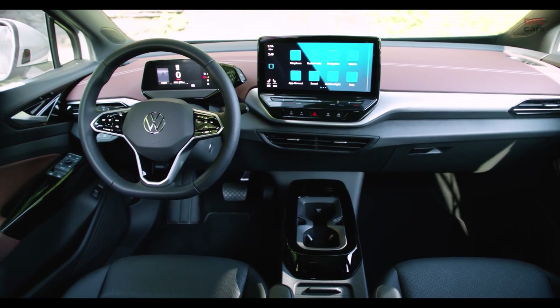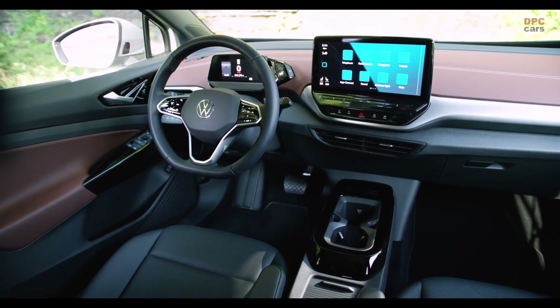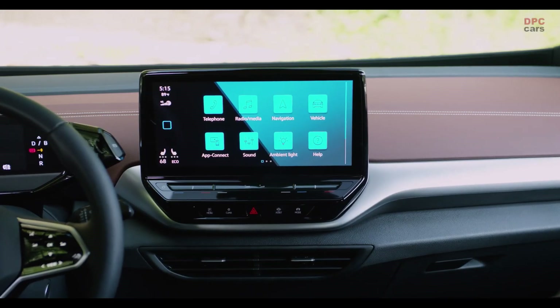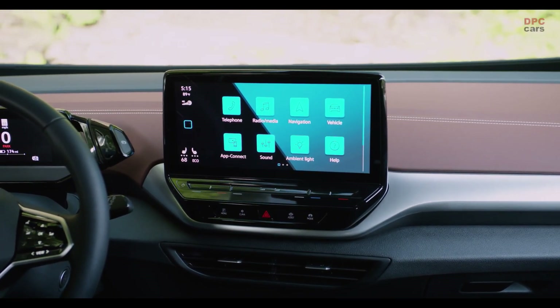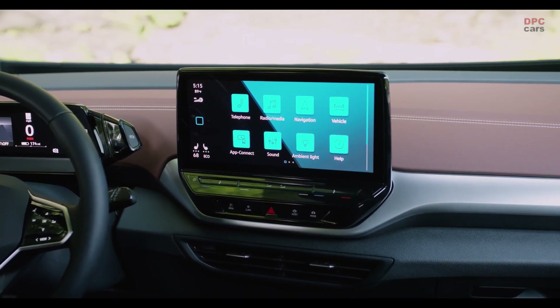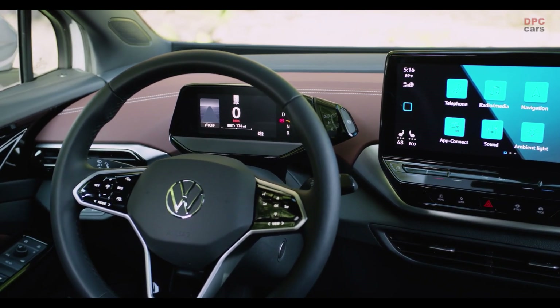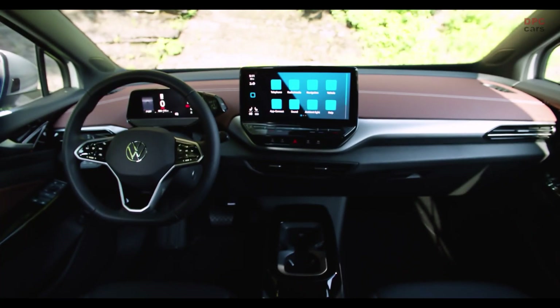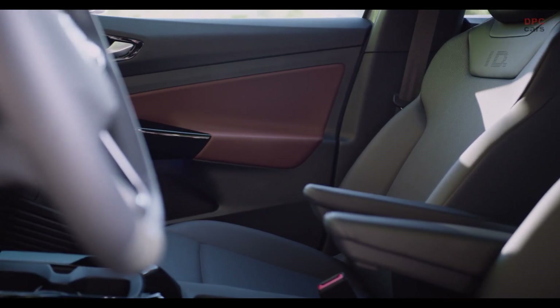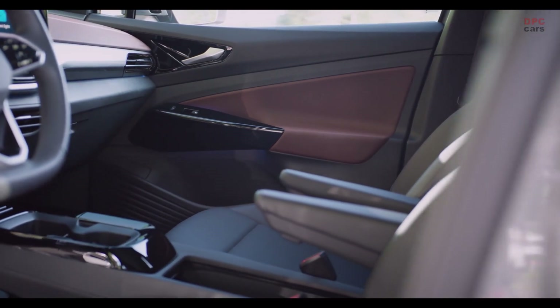Inside the ID.4 you instantly see it's a new and fresh car. Different to the Skoda Enyaq, the screen here is positioned completely differently — it's not integrated into the dashboard but looks like it's floating inside the car. The modern steering wheel features sensors rather than knobs and controls, and the same sensor-based touch operation is used for light controls on the left side. If you're a big fan of knobs and buttons, this is definitely the wrong car for you.